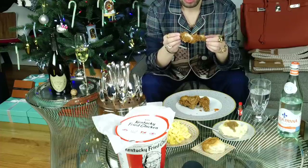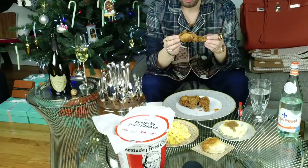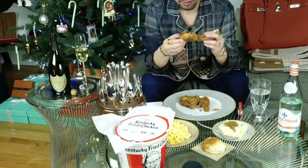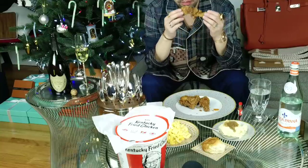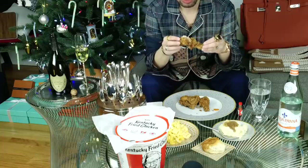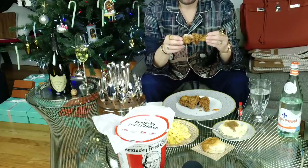I don't normally have Kentucky Fried Chicken that much anymore, just because it is so fatty. But once in a while it's nice to have - it's kind of a little treat. And the hot sauce definitely makes it a lot better. I don't eat that spicy food, but it definitely helps with fried chicken to have a little bit of ketchup or hot sauce.